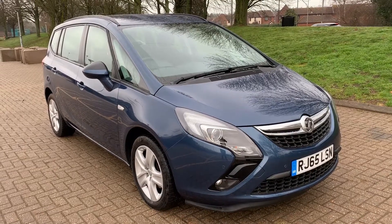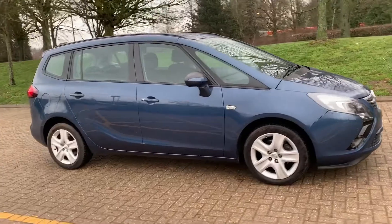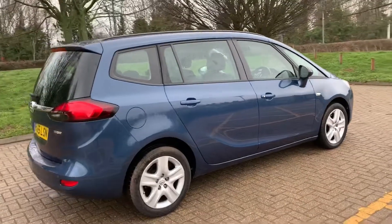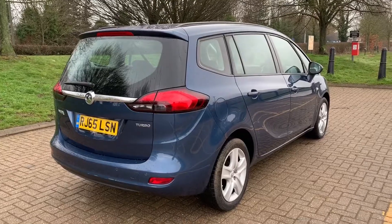Here we have the Vauxhall Zafira Exclusive on a 65 plate. I'm going to start off by showing you around the outside of the car and then we'll hop in and run through some controls on the inside. From the outside you can see it's a five-door car. Let's start inside the boot and then work our way around the rest of the car from there.